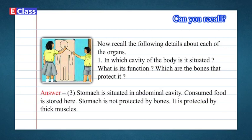3: The stomach is situated in the abdominal cavity. Consumed food is stored here. The stomach is not protected by bones — it is protected by thick muscles.